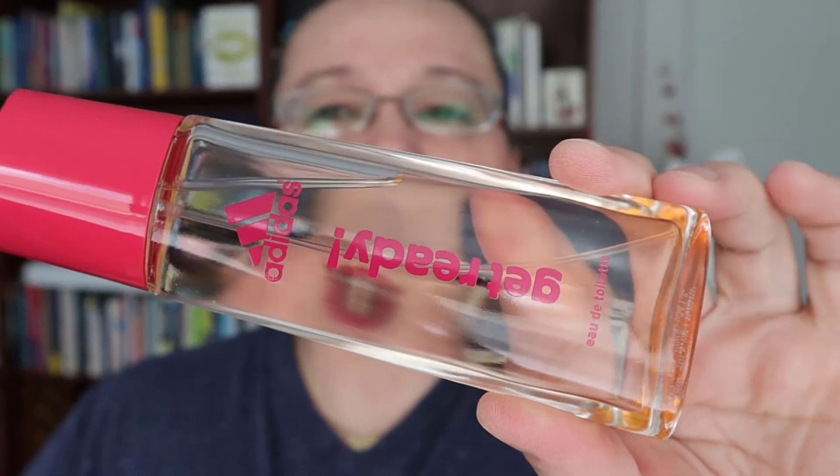The first one is this one — it's by Adidas and it's called Get Ready For Her. This is what the box looks like and this is the perfume. I heard about it from Sarah Mayers here on YouTube; she does a lot of perfume content. You know, I really like perfumes and lipsticks — this is my jam.